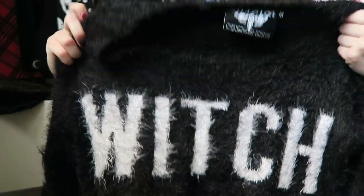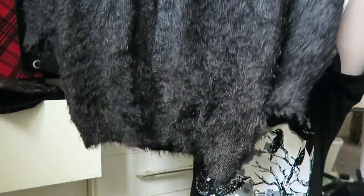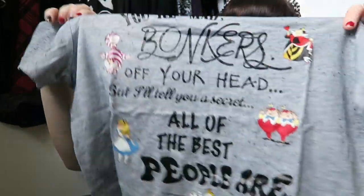One item I kept mentioning from the wardrobe tour video is this one - the Witch Dress by Killstar. This is literally the snuggliest thermal dress in the world. It's really soft and perfect for when it's below zero degrees.